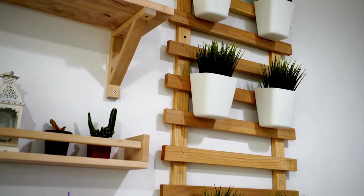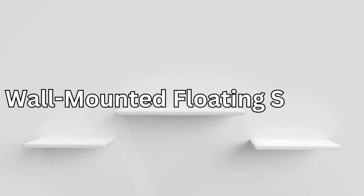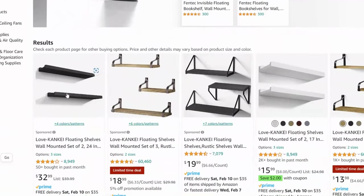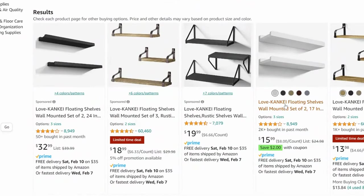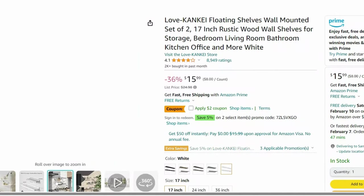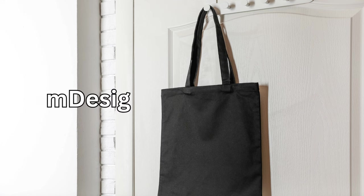Wall-mounted shelves are a fantastic way to free up floor space and add a touch of style to your home. These floating shelves by Love-Kankei are not only functional but also aesthetically pleasing. Use them to display books, plants, or decorative items, creating a clutter-free and visually appealing space.